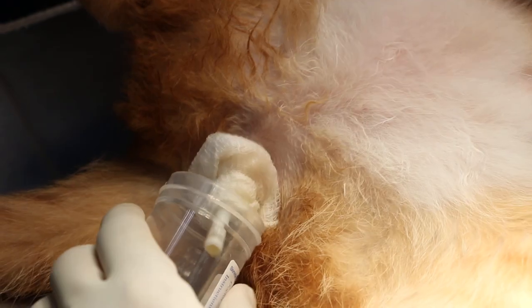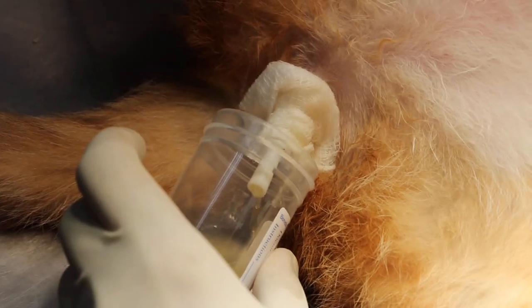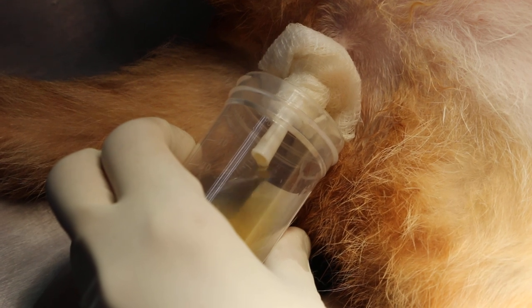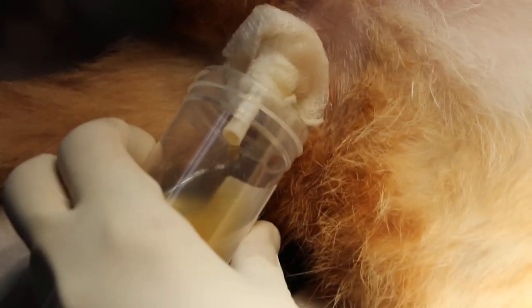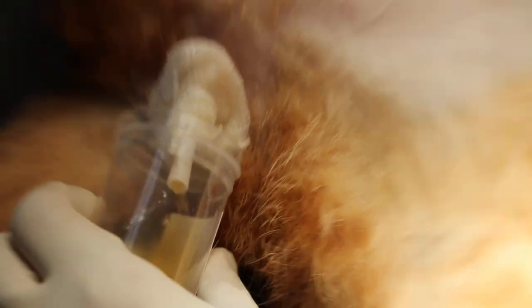Okay, so it looks quite clean, because the owner came in only 2 days — not too long, didn't delay too long. So once we managed to irrigate the bladder, I don't think we need to put the catheter in.